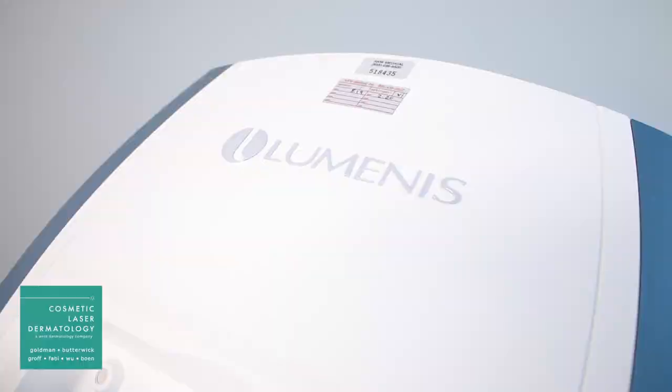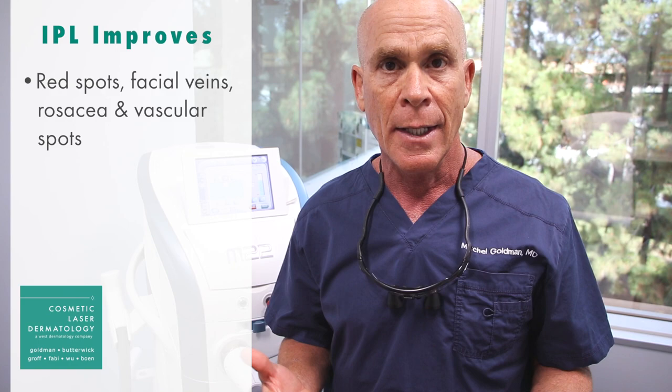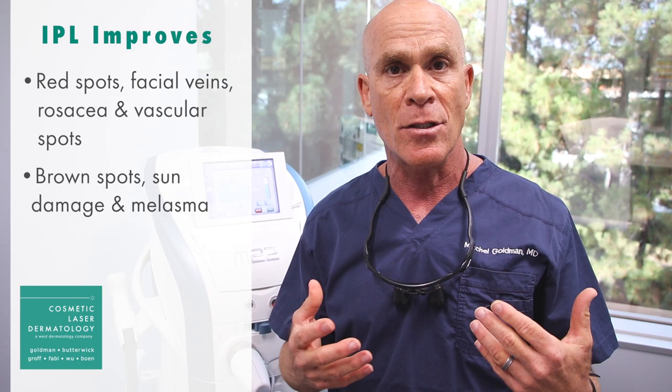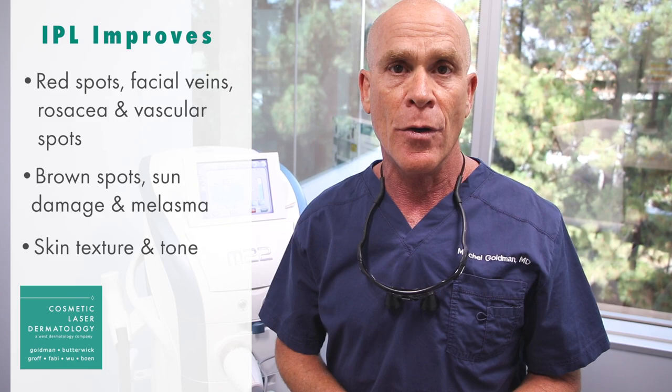It's really an amazing piece of technology. What it does is it allows us to treat not only things that are vascular or red, but also conditions that are brown, like melasma and solar damage. It also stimulates collagen formation and decreases hair growth. So really, this machine is called a photo rejuvenation machine.